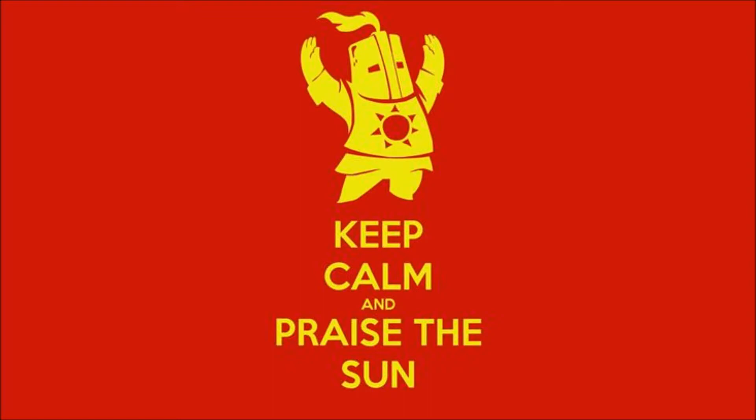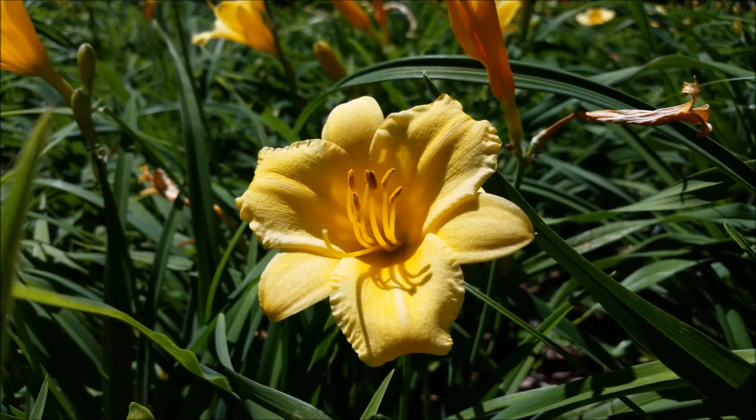They need light! Light promotes the built-up LHY and CCA1 proteins to activate more daytime genes, so the plant can start waking up. At dawn, the amount of LHY and CCA1 are at their maximum. Now it can live its little plant life.